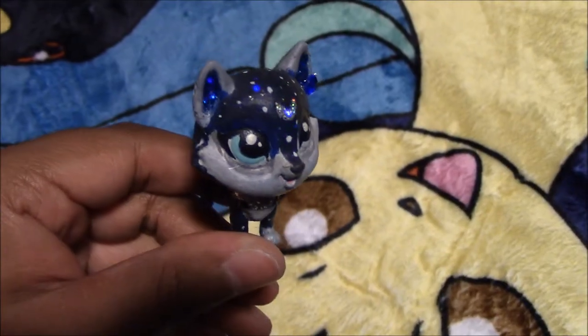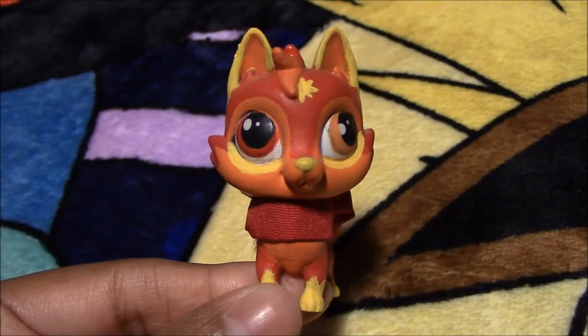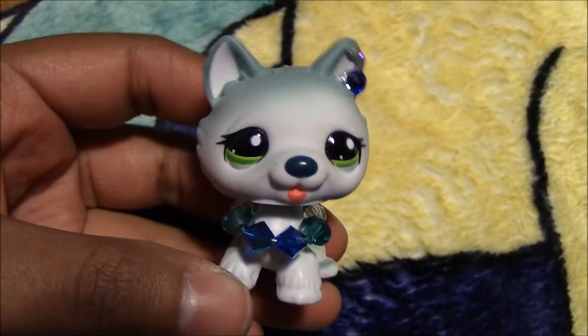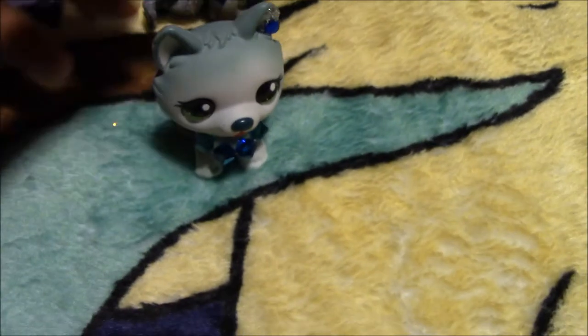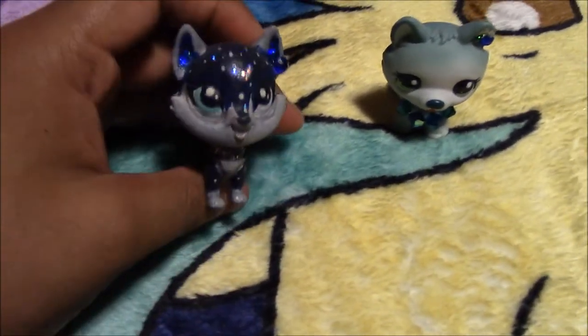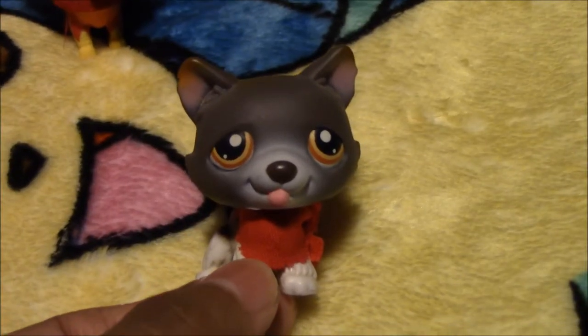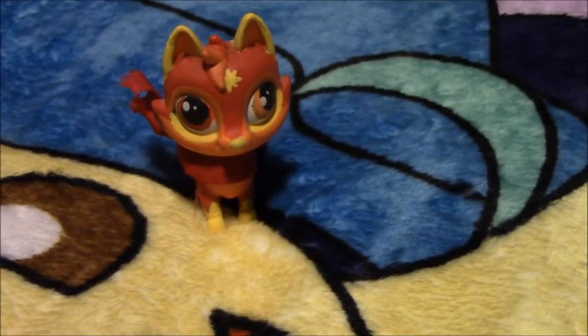Next we have another LPS custom — her name is Moondreamer and she is the Queen of the Moon. Next we have another LPS custom, his name is Sun Healer and he is the King of the Sun. Next we have this LPS Husky — her name is Artemis, and in our LPS stories her hero form is Moondreamer. Next we have another LPS Husky — his name is Apollo, and his hero form is Sun Healer.